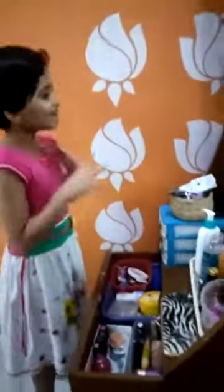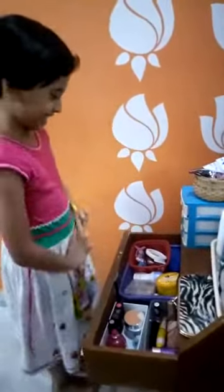Hello guys, today see my makeups. Let's see it.